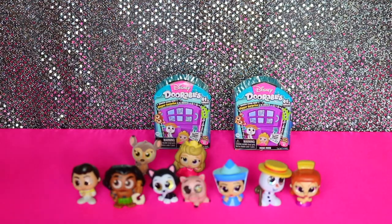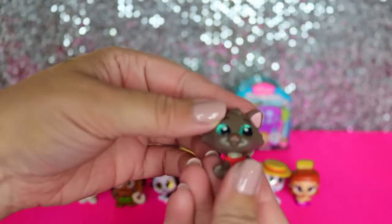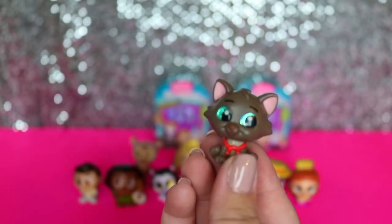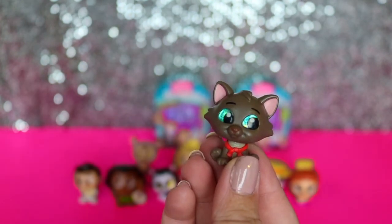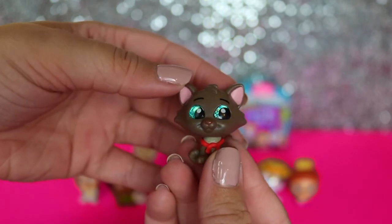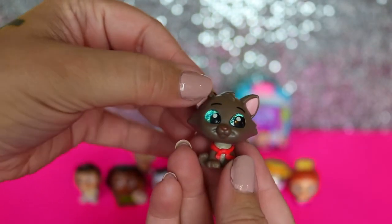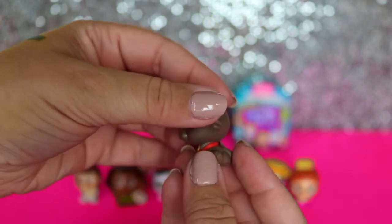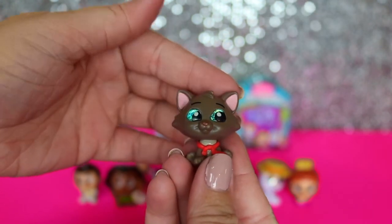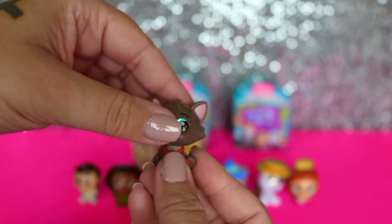It looks like we've got an Aristocats figure. Surprisingly, I've never seen this movie - I haven't either. Berlioz? I guess. This is a super cute figure - he is a little teeny tiny kitty. He's got bright blue eyes and this red scarf-looking ribbon thing. But yeah, I've never seen this movie - I need to see it. Super cute.